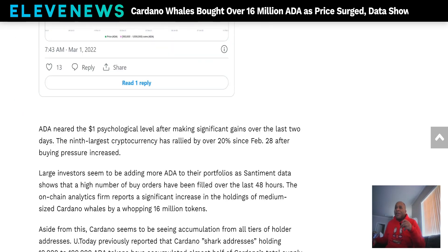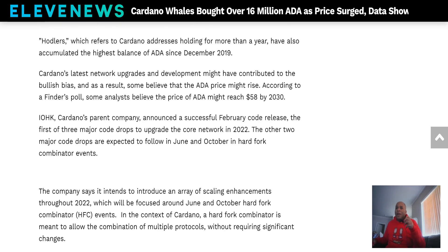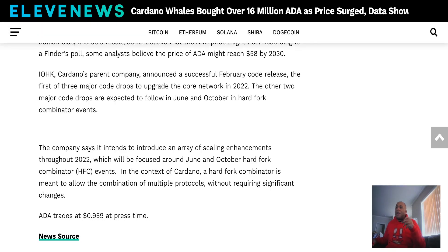If Cardano is dead, why are rich people buying it? It doesn't make sense to me. ADA is near the one-dollar psychological level after making significant gains over the last two days — the ninth-largest cryptocurrency has rallied over 20% since the 28th. Hodlers buying ADA shouldn't be a surprise to anyone, but apparently it is.